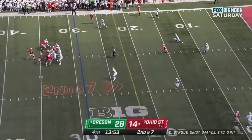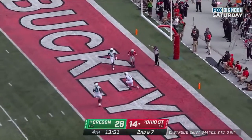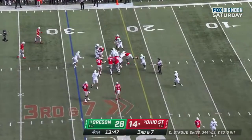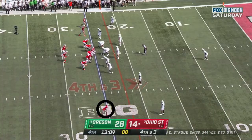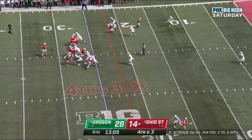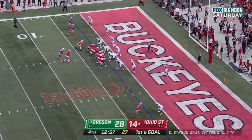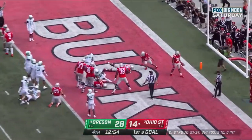Second down at seven. Stroud standing strong — incomplete, Garrett Wilson the target. Travion Henderson scatting and he'll go down at the 25, not enough for the first down. Stroud to throw, looks left, delivers — caught. Wilson out of bounds. Anderson lines up next to Stroud. Henderson — touchdown, Ohio State!